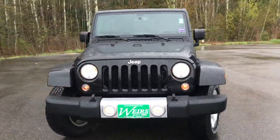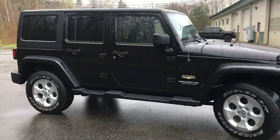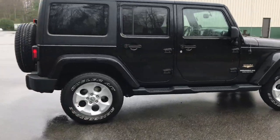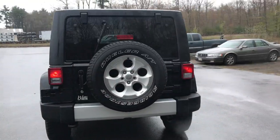Good afternoon. Over here at Weir's Buick GMC, Route 1 in Arundel, Maine. I just wanted to do a quick walk around video of this 2015 Jeep Wrangler Unlimited Sahara that we have here at the dealership.